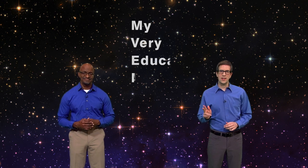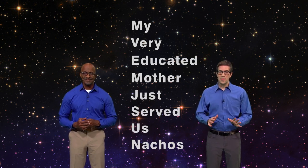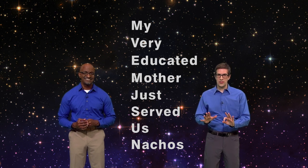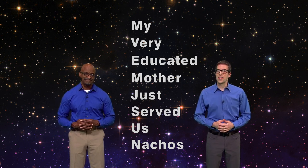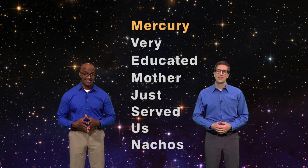Elementary school teachers try all sorts of ways to get their students to remember the order of the planets. My favorite has to be the saying: my very educated mother just served us nachos. The first letter of each word stands for the first letter of each planet. So 'my' is for Mercury, the closest planet to the sun.